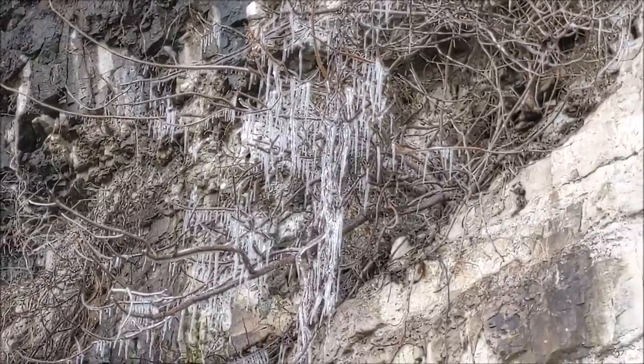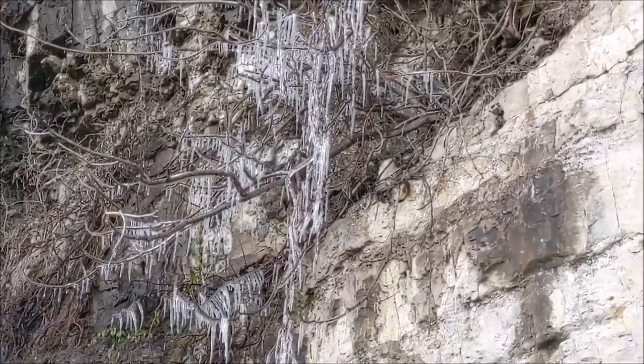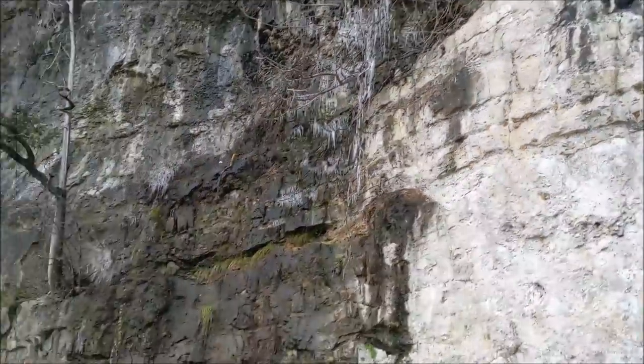See them icicles? And I'm out here fishing — what in the heck? That's how you know you ain't real smart. But what the heck, I'm catching them today!